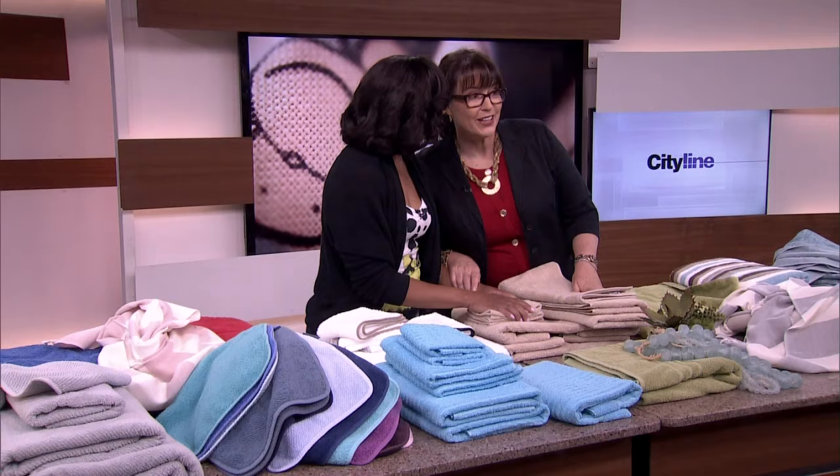You get an eight-piece set for $50. Enjoy that!